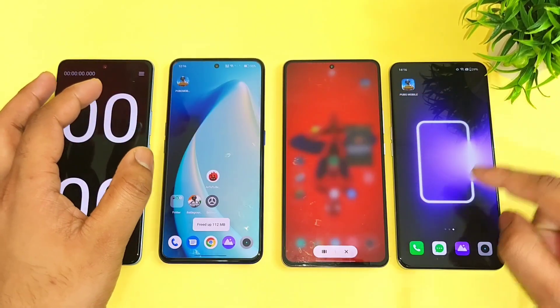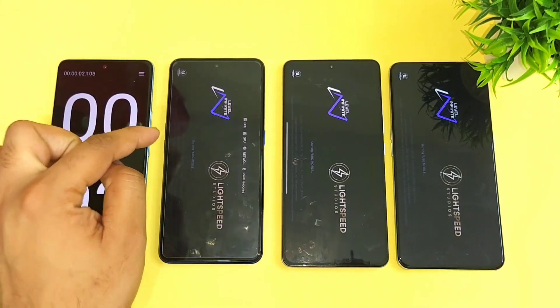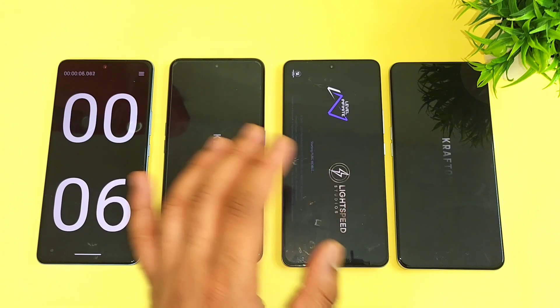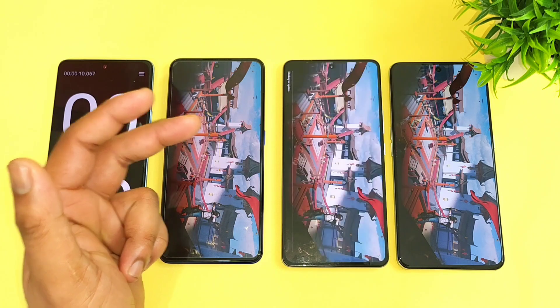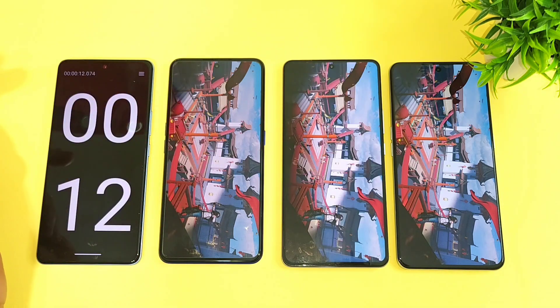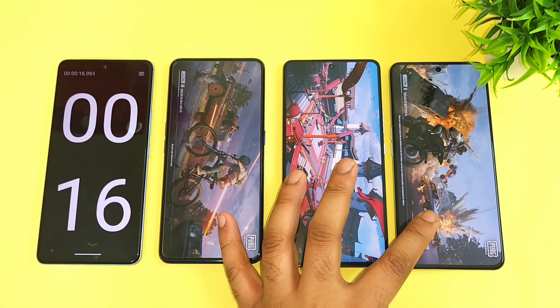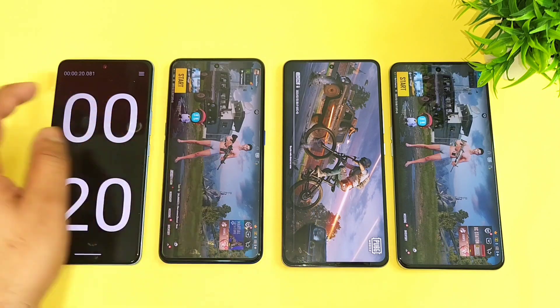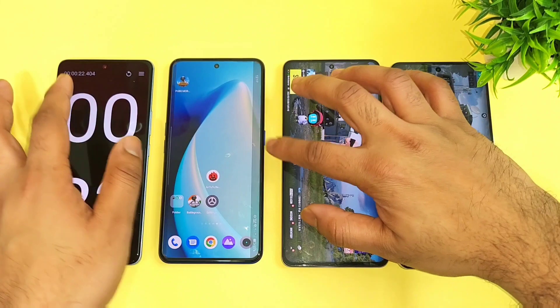The Realme GT Neo5 with the Snapdragon 8 Plus Gen1 is getting close to the Dimensity 8100, but next time I'll definitely include a five heavy games comparison between these two phones so you can observe the difference. Right now these two phones are pretty fast — 18 and 19 seconds — and the iKu Neo7 took about 22 seconds.